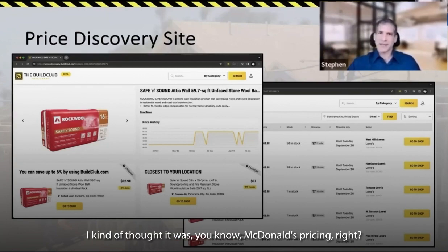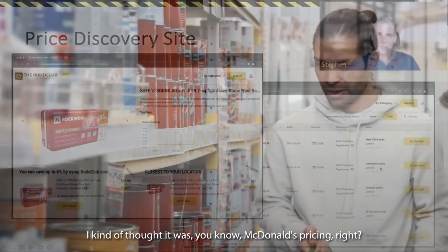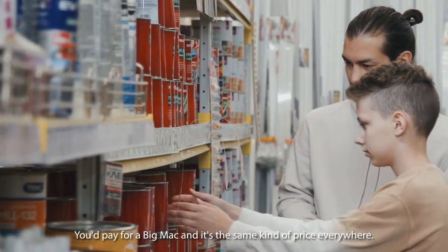Blew me away — I didn't expect that. I kind of thought it was McDonald's pricing, right? You pay for a Big Mac and it's the same kind of price everywhere.